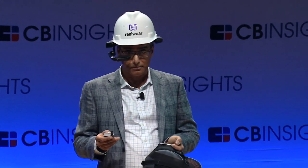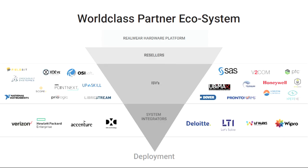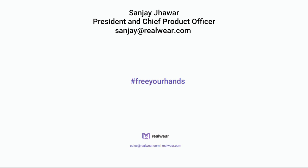So a huge amount of traction with many other use cases I don't have time to go into. To conclude, this is all about being hands-free and industrial focused. Thank you.